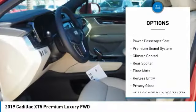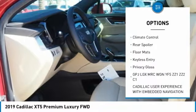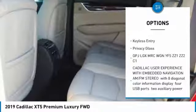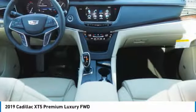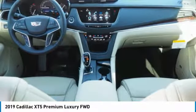keyless entry, remote engine start, anti-lock braking system, navigation system, lane departure warning, power passenger seat, backup camera, Bluetooth, leather-wrapped steering wheel.